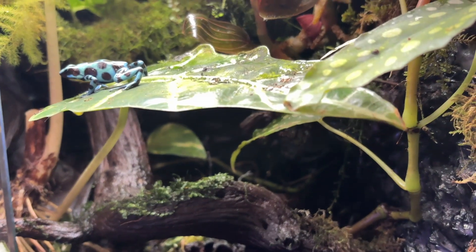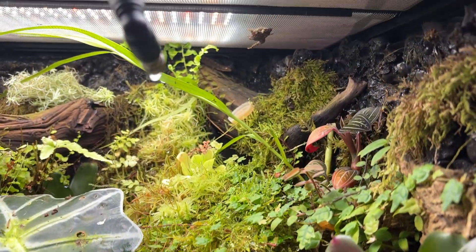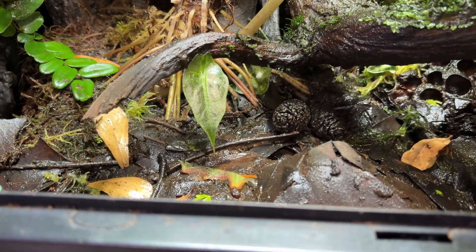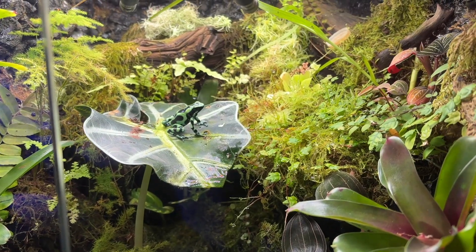Whenever bioactive vivariums come up, cohabitation is not far behind. We want all of our tanks to be a perfect slice of nature, and what is more natural than different animals living together in harmony. But the more you look into this, the more challenging it seems to find two or more types of animals that can live together in an enclosed space and have all of their needs met. There are a few different combinations of species that people bring up a lot in the hobby as being great candidates for cohabitation, and one of those is poison dart frogs and geckos, and that's going to be the topic of today's video.